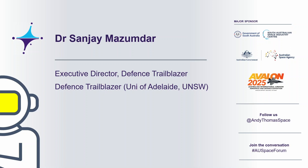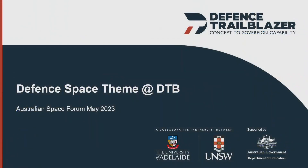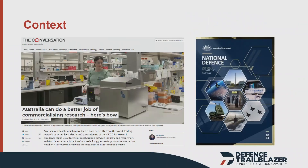So welcome everyone. I'm going to give you a bit of a whirlwind tour of the Defence Trailblazer, and specifically about the Defence Space theme within the Defence Trailblazer, but what I thought I'd do is start off with a bit about the big picture.